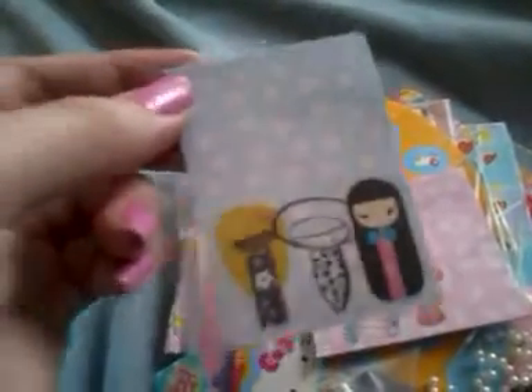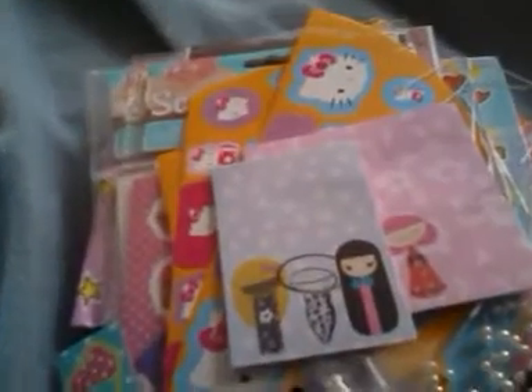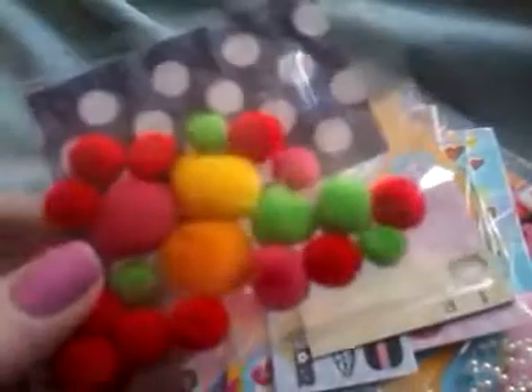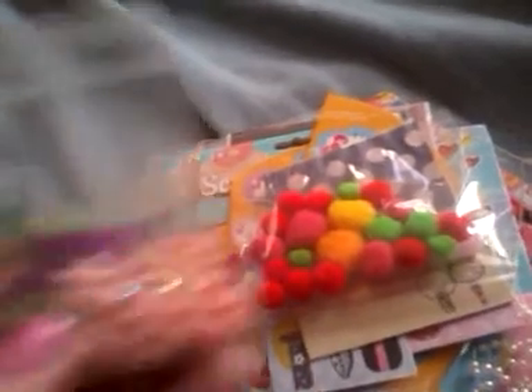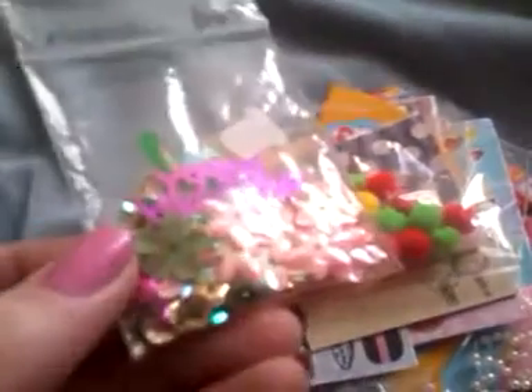There's this memo paper — about ten sheets of this one and ten sheets of this other one. Some of these little colorful pom-pom things, a little mixture of confetti and sequins, three of these guava candies, and some of these heart beads — there's ten of them.